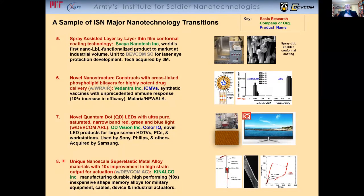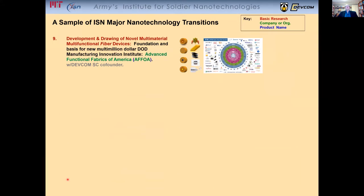The discovery of unique nanoscale superelastic metal alloy materials with order-of-magnitude improvement in high-strain output for actuation, providing very high-performing but inexpensive shape memory alloys for military equipment, cables, devices, and industrial actuators.